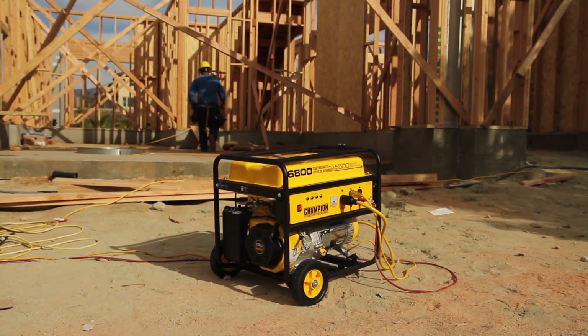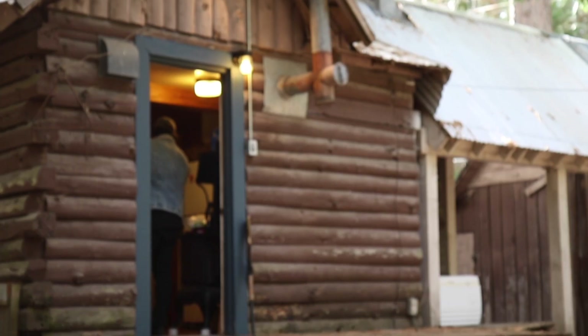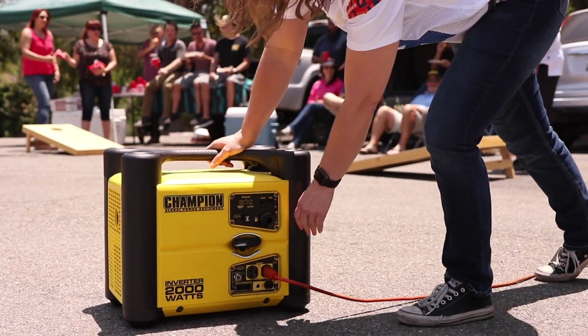Your generator should only be run outdoors, in a flat, well-ventilated area at least 25 feet from any doors, windows, vents, or other objects, and far from any combustible material.